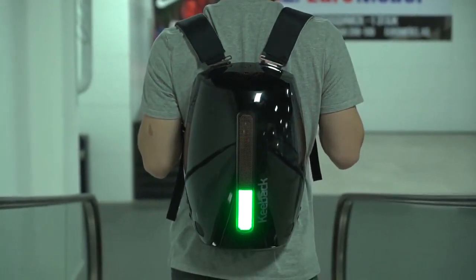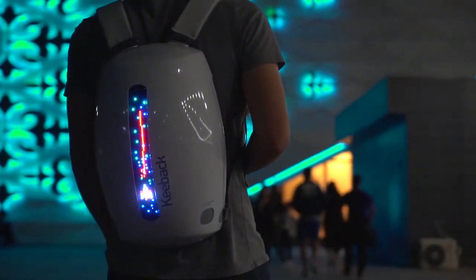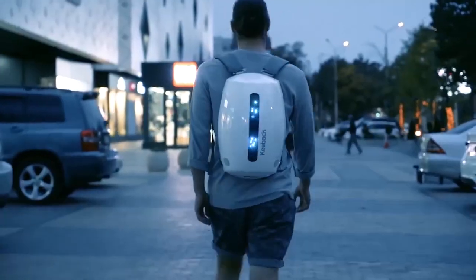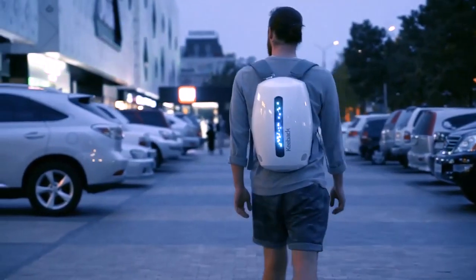If you would like to switch up the design and create a new style, you can do this with the interchangeable straps and shell. Although we don't have a price yet, you can pre-order the bag on Indiegogo.